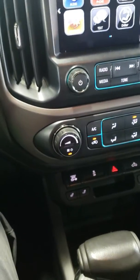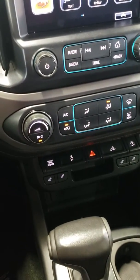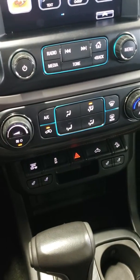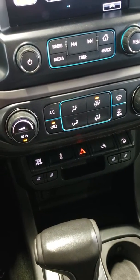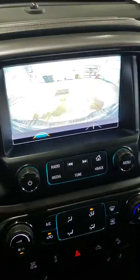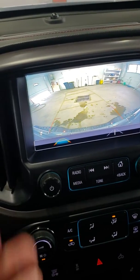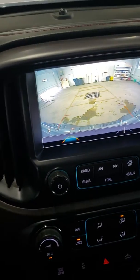Inside here, you can see it's pretty well equipped. It does have heated seats in the front, hill descent control, and the exhaust brake, being that this is the diesel. Put it into reverse and you can see we have a crystal clear backup camera with the active park guidelines — really a nice feature.